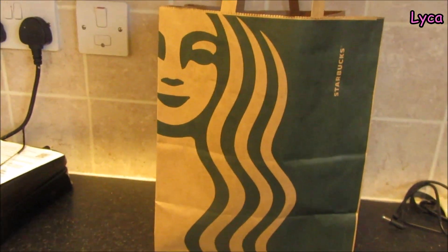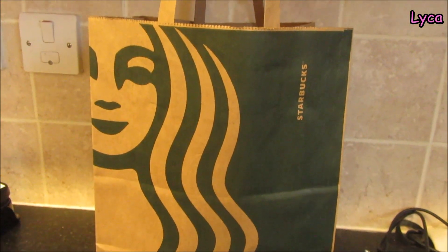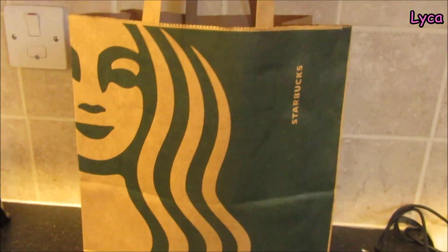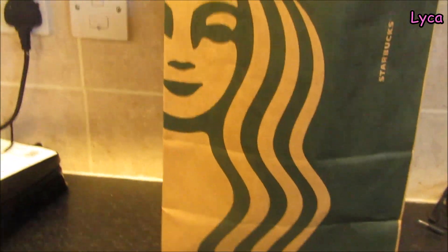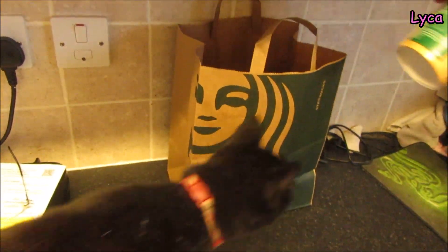Hello everybody, welcome back and welcome to another Too Good To Go video. This is Wednesday night — I did have a Too Good To Go bag ordered on Tuesday night but the shop cancelled it, so that's why I've got one tonight. As usual, I'm going to hand the camera over to my esteemed cameraman and stick my hand in and have a good look. Oh, that's interesting — what's that? That is Heidi, please get down!